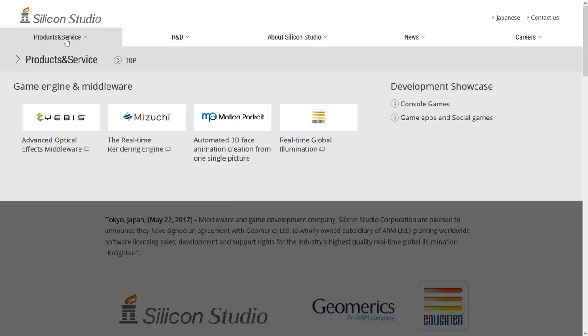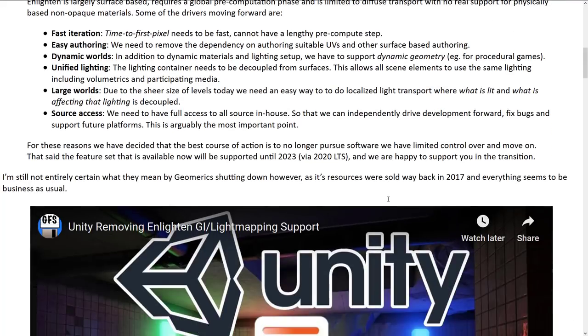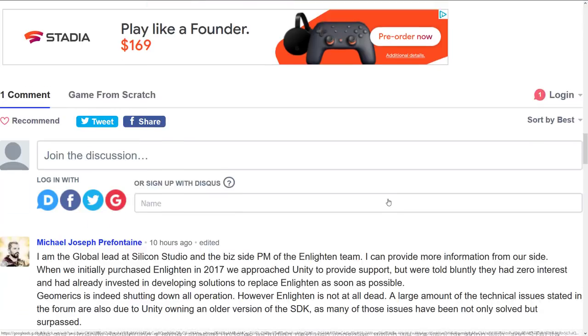The part about all this is it really kind of makes it sound like Enlighten is shutting down. And there are people from Silicon Studios apparently saying, yeah, no, we're not going away. So I actually, to go along with the story and the video I did yesterday, I got a response from Enlighten themselves — or Silicon Studios representatives.